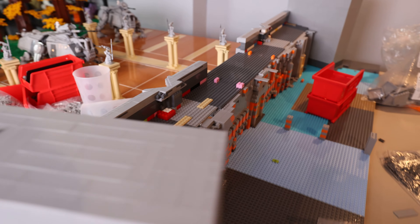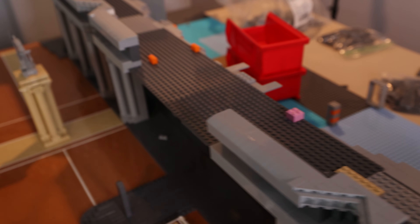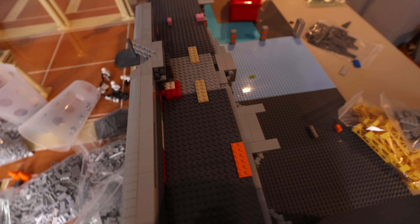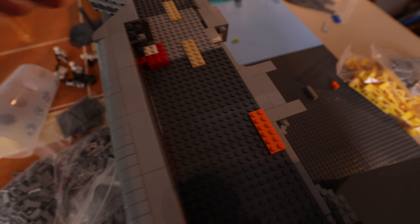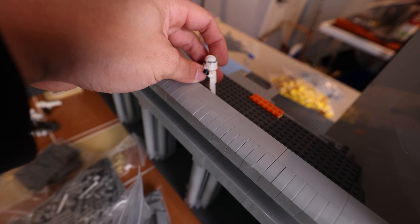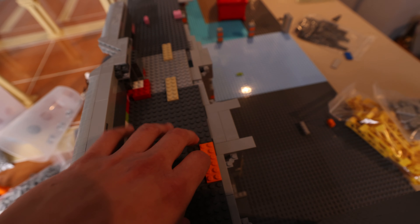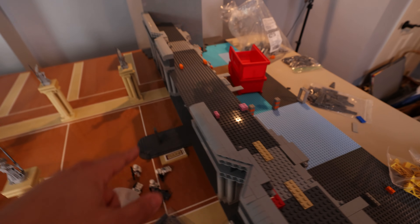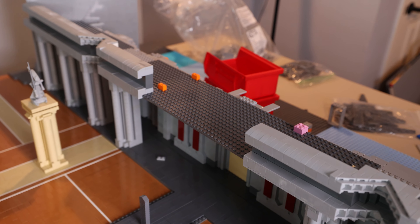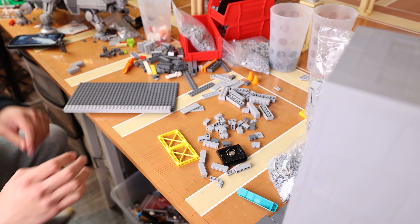We're going to continue working on the balcony and finish that middle section. We also have to build up the back side, because the minifigures standing on top of the balcony can only really have their heads seen from the spectator area viewing angle. So we'll tile off that back section — we have plenty of tile — and then finish the middle balcony section before moving on.